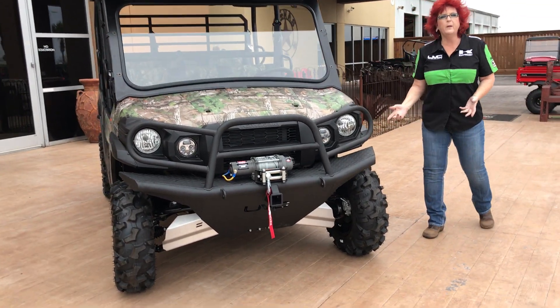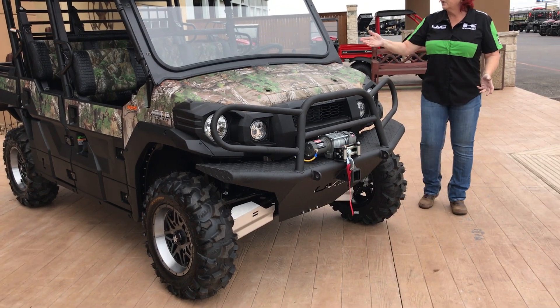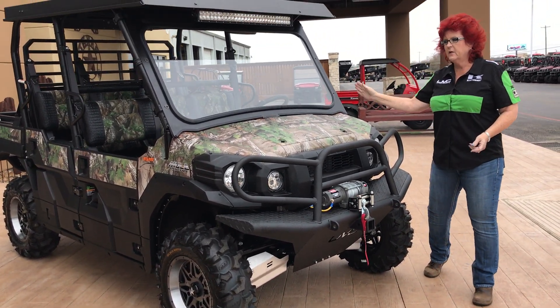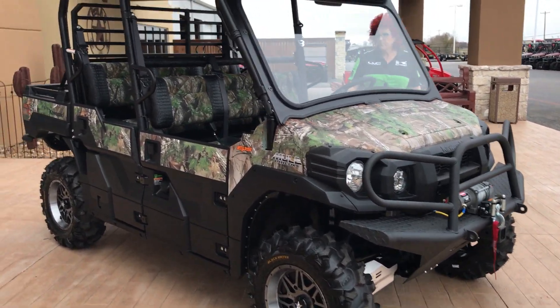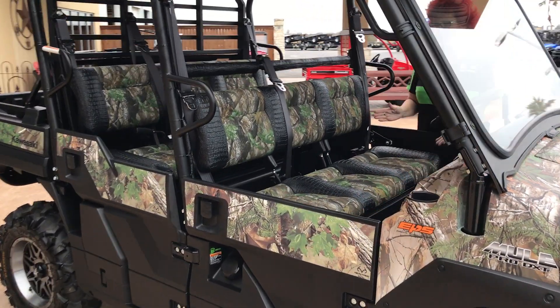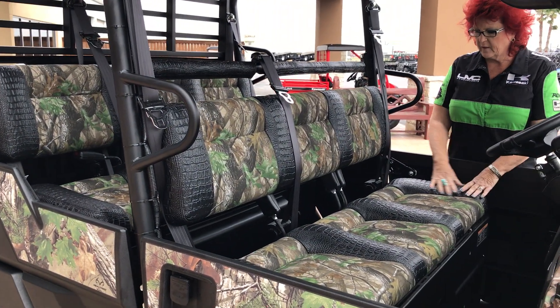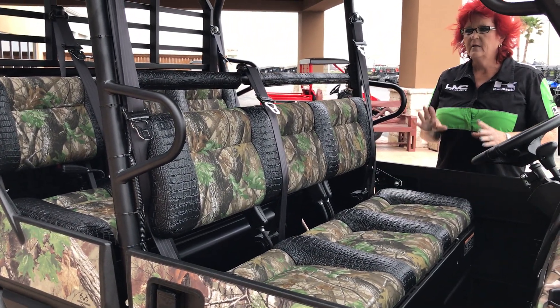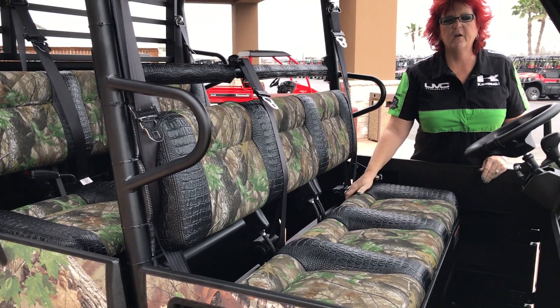Tire upgrade — we have the Blackwater 8-ply tires with 14-inch aluminum rims. And of course we have the Kawasaki DOT glass windshield. Let me show y'all underneath the seat here. Talking about seats — these are our custom camo material with our custom black croc material. Looks amazing, doesn't it folks? And not only does it look good, it feels good too. It's very, very comfortable.